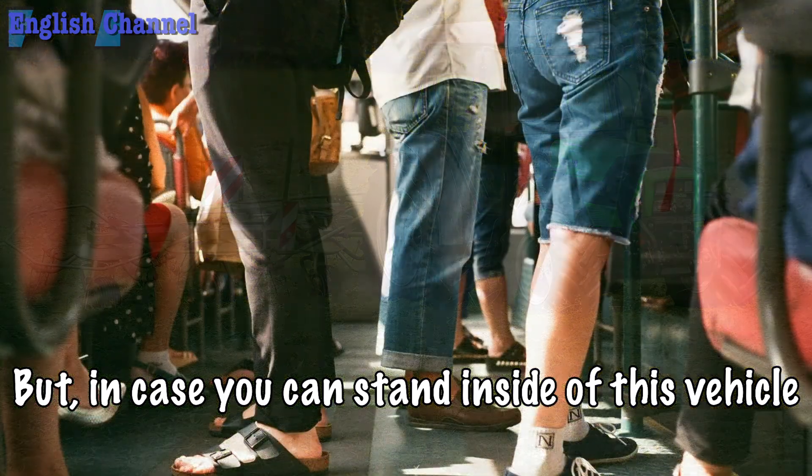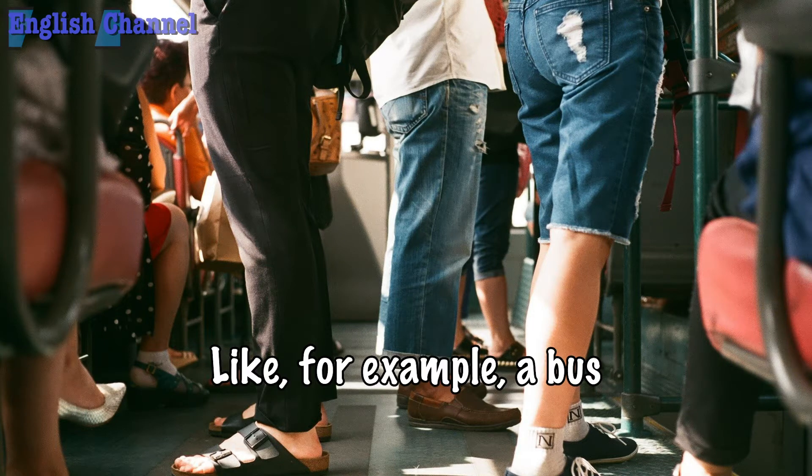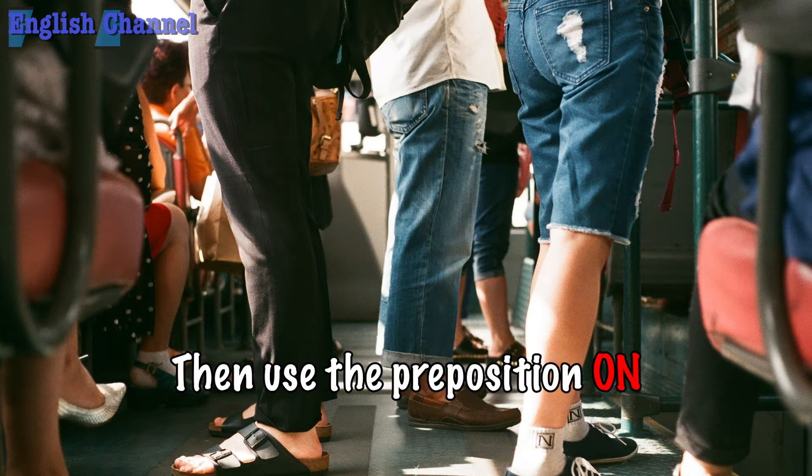But in case you can stand inside of a vehicle — like, for example, a bus — then use the preposition 'on'.